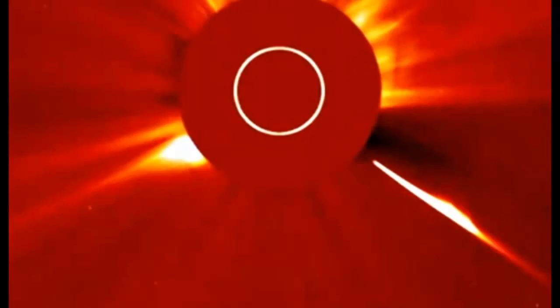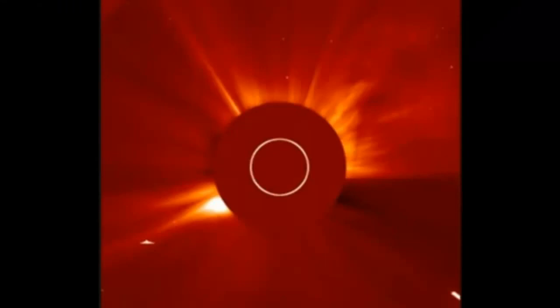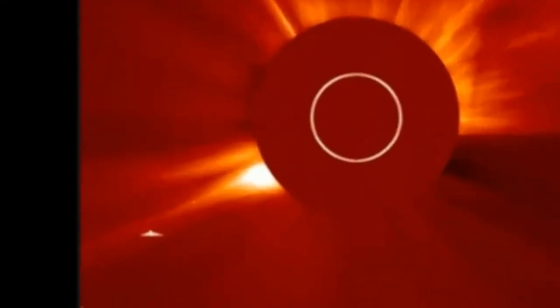Here you can see the shape of this thing — that thing is enormous. A lot of people missed this right here: this UFO.